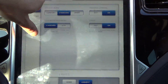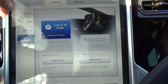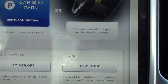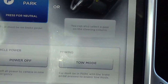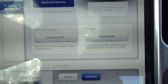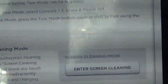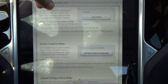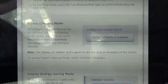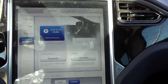Depending on what version of the car you have, your screens might be set up a little differently. With the car in park, press for neutral — so if I put my foot on the brake and press that, the car will go down to neutral. Of course you also have the tow mode button and the vehicle power off in case of emergency.